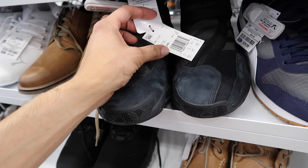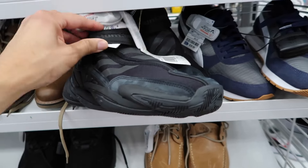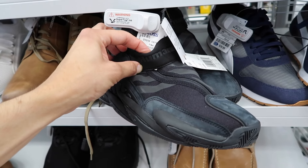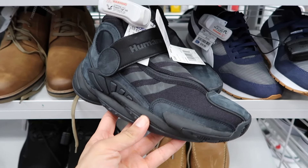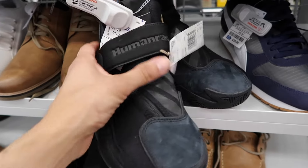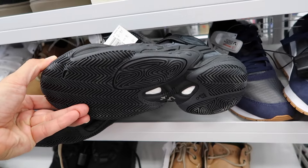Adidas Human Race Pharrell, size men's six and a half at $37. I thought it was going to be kids just because they are super small. Got this strap up top — Human Race, black suede — and there's the bottom right there.